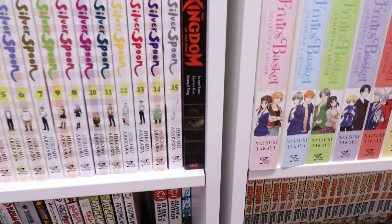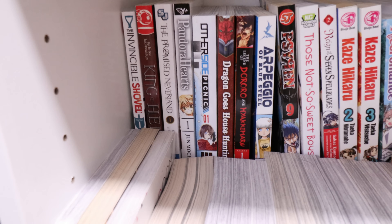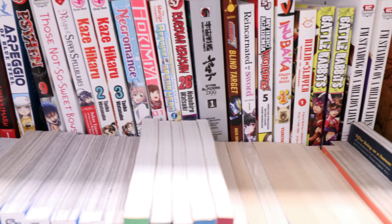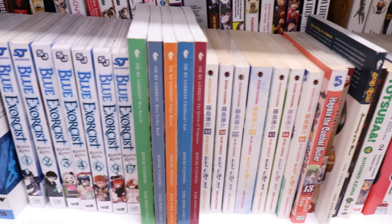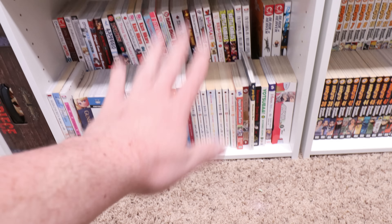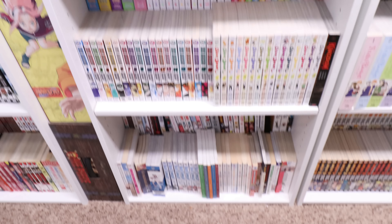Down here we have Kingdom of the Gods. These are all things I'm pretty much selling — I do own all of them. Some are doubles, things I've accidentally purchased and things I just no longer need. Some of these series I already own elsewhere so they're just extras.